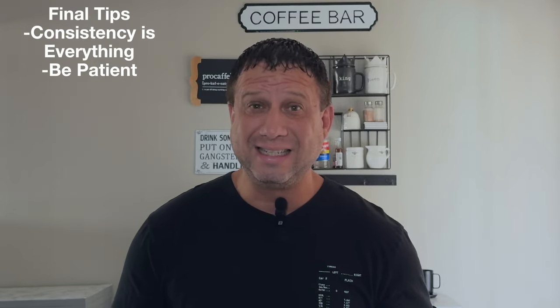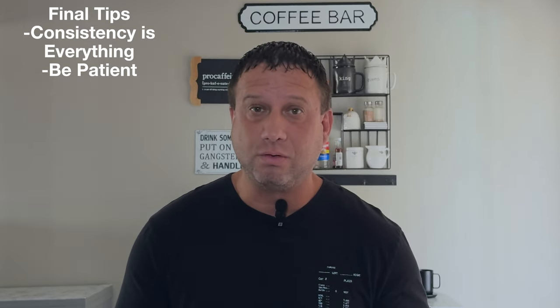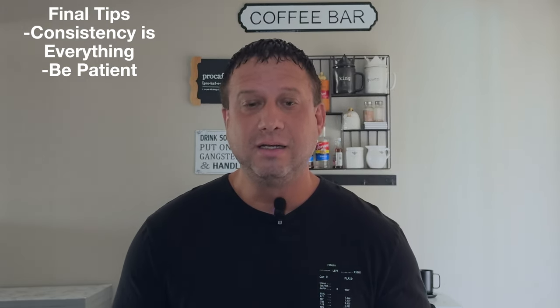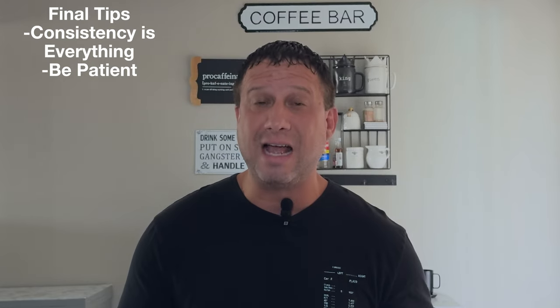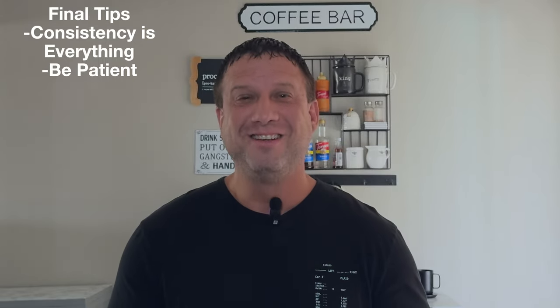A couple of final tips: consistency is the key — make sure you're sticking to the same routine every single day. Additionally, just be calm. Training can take time and setbacks can happen despite our best efforts. Stay patient, keep a positive attitude, and before you know it your puppy will be fully house-trained. We hope you find this information valuable. We'll see you in the next video, and don't forget to subscribe to the channel.